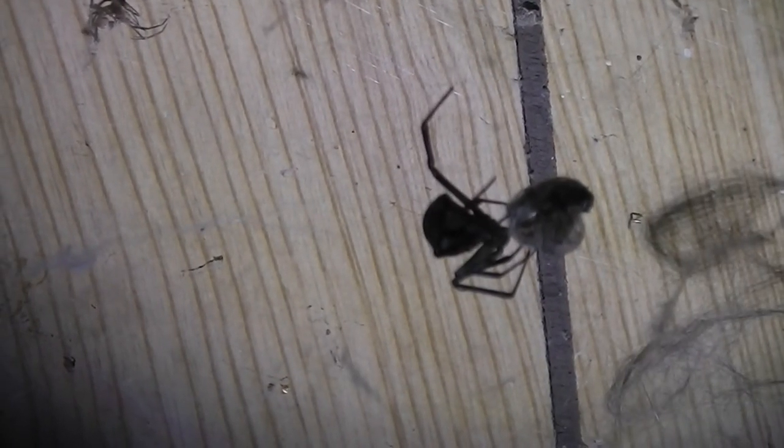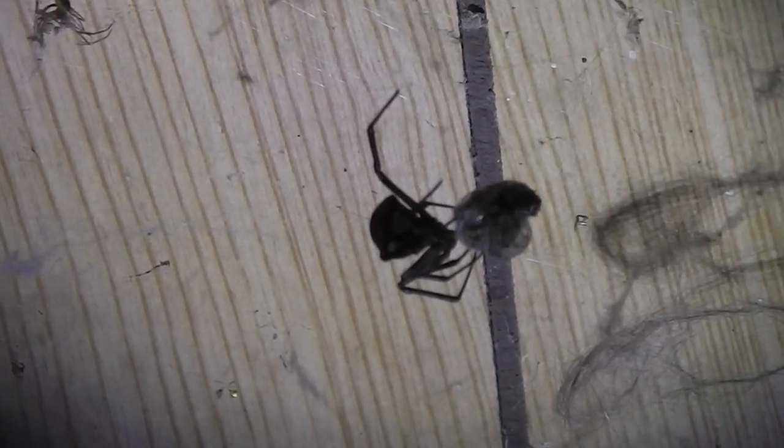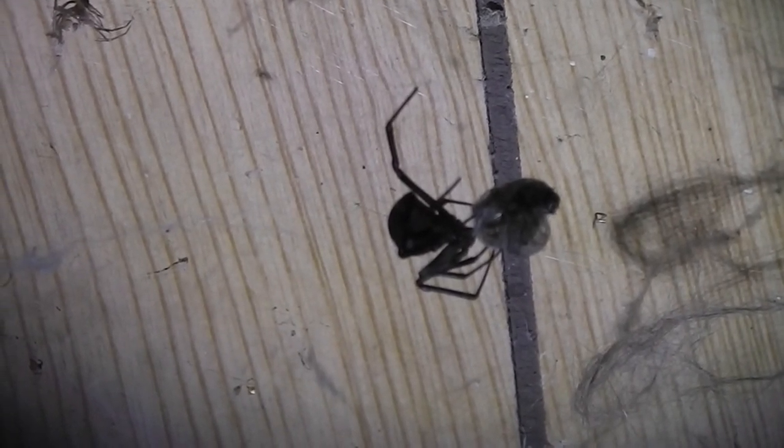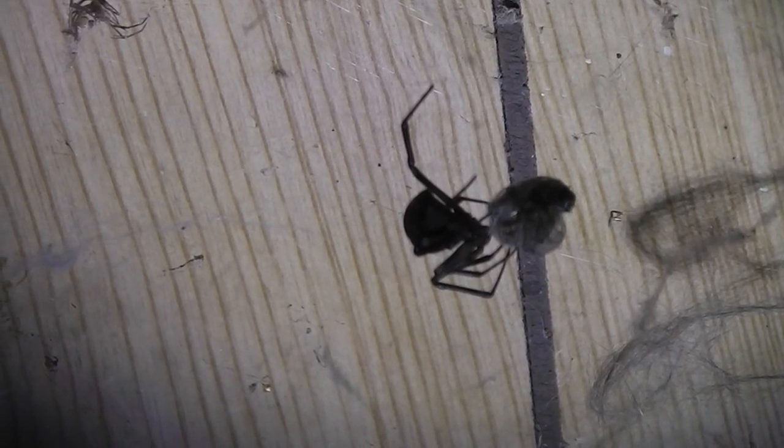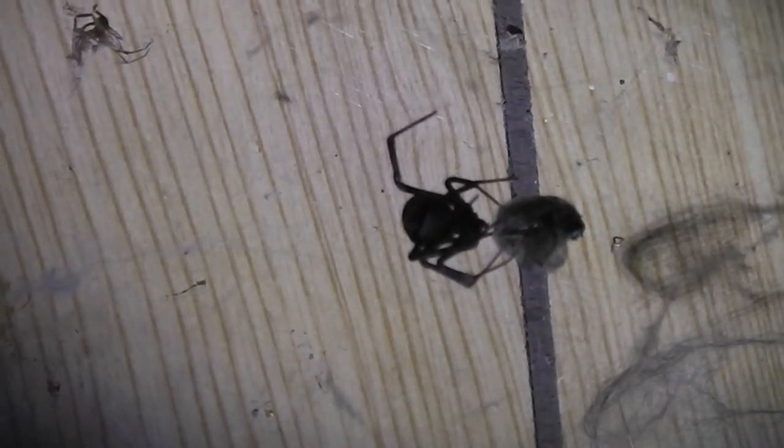There's a redback spider there — she's been there for weeks, hasn't she? And she's still hatching and doing her thing. A bit of movement — nothing like a video without any movement.